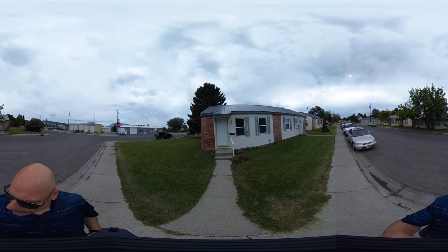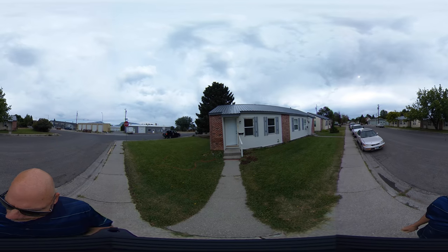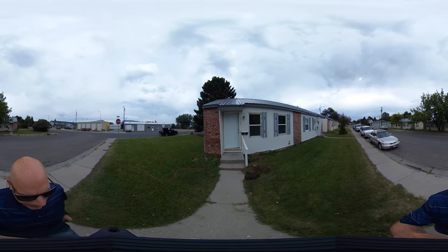If you look around you can see that there's four of these buildings, two apartments in each building. Alright, so let's go inside and take a look.